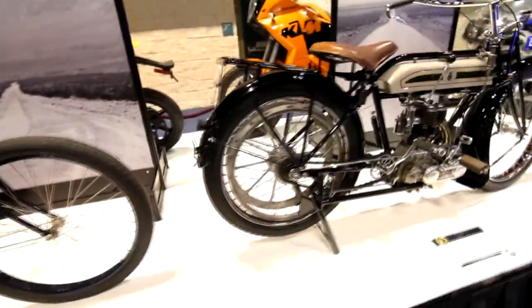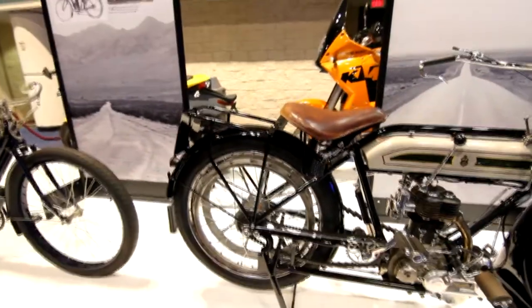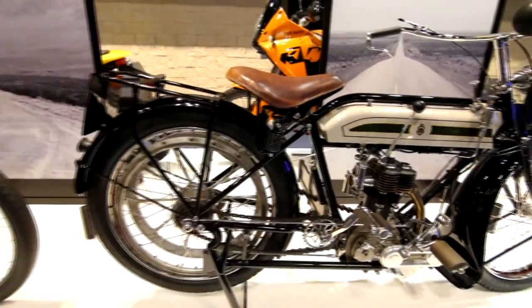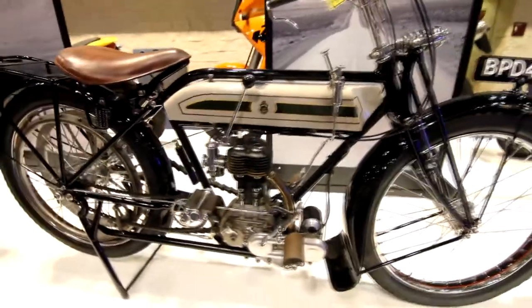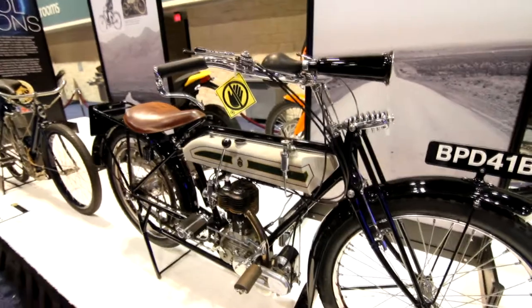Moving on — a 1914 Triumph TT Roadster. Still pretty much a bicycle, with a little stretched frame. We're getting more away from that, but fundamentally still a bicycle, complete with honker horn.